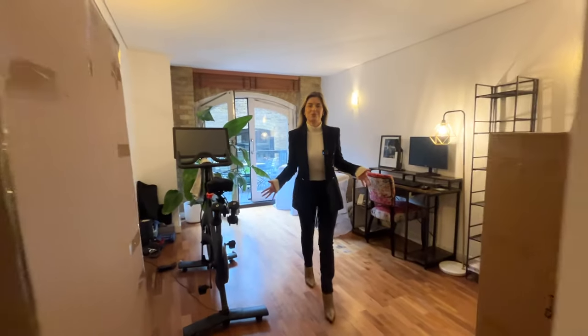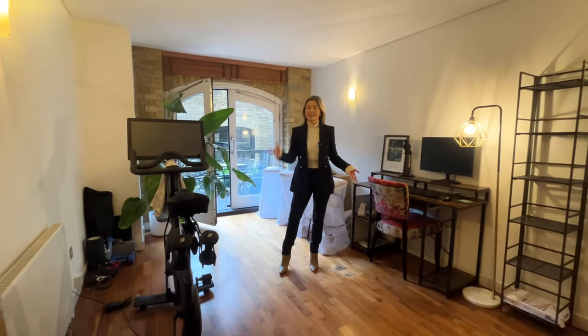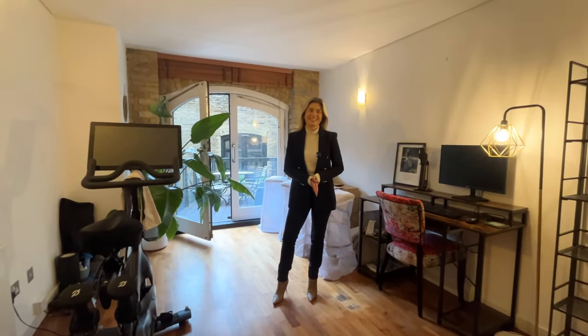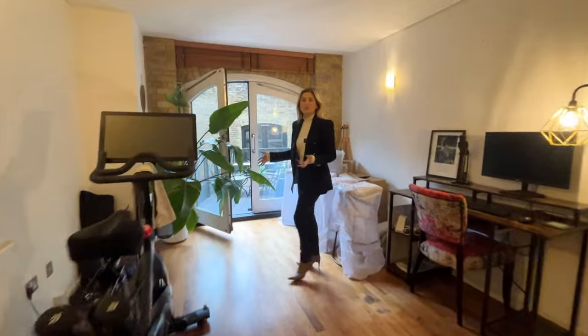This is your second bedroom. You could use it as a spare bedroom, an office, or even put a Peloton bike in here and get a bit of exercise in between your Teams meetings. It has built-in storage as well.